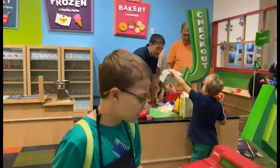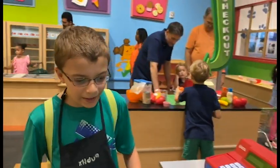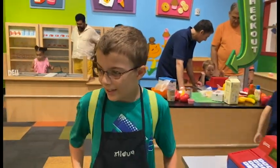All right. Thank you. Thank you for shopping at Publix. You're welcome. Have a wonderful day. Thanks.